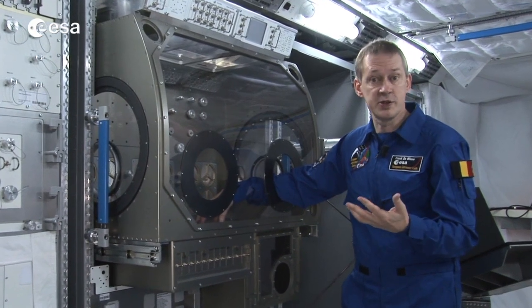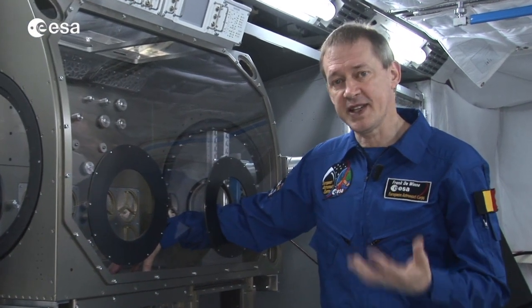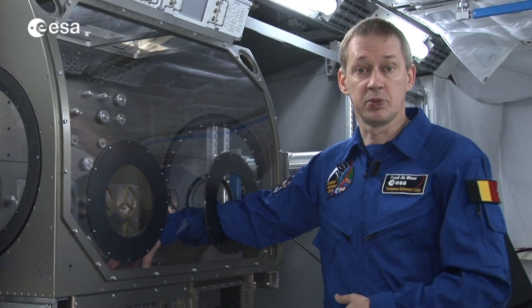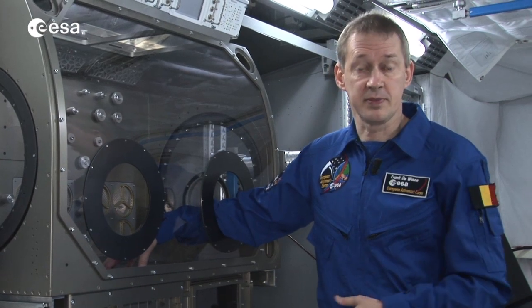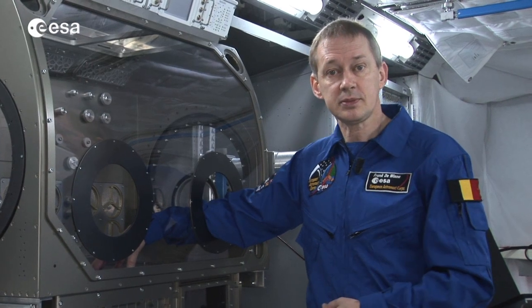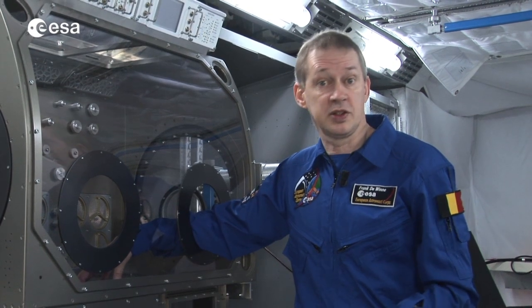We have a human physiology laboratory on which we do experiments on ourselves. So almost every domain of science that you can think of here on Earth we can also perform on board the International Space Station. But we don't only do science — we also do technology, for example technology around water recycling. As you know, water is very important for our health, also here on Earth, and it's also a scarce resource.